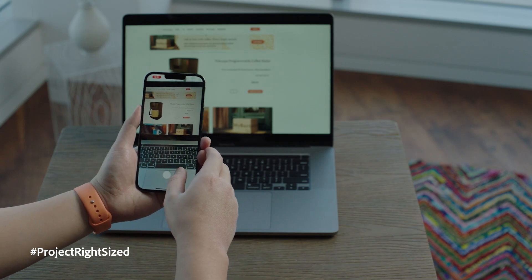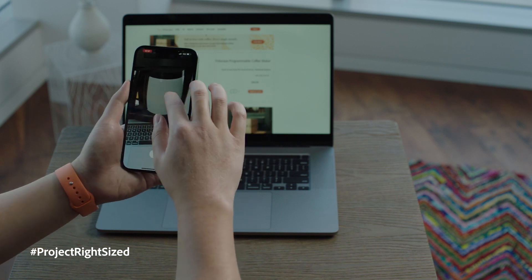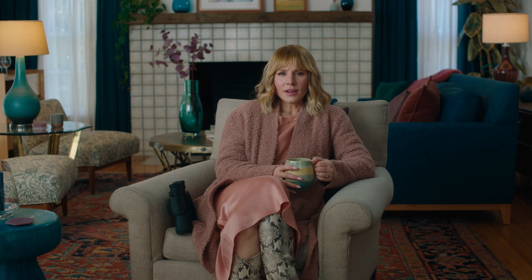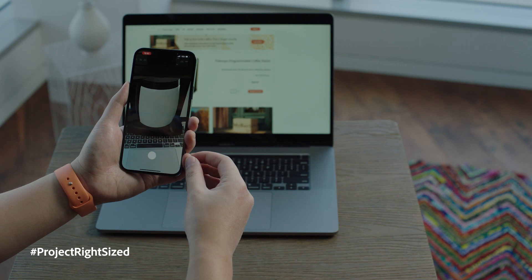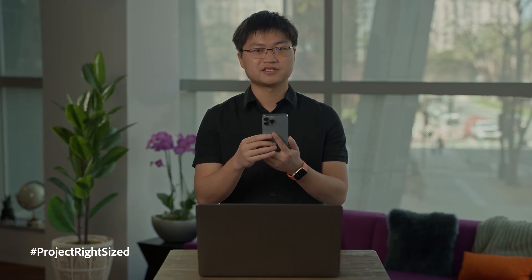The only thing you need to do is use our mobile app to scan the website. And the object will be rendered instantly in augmented reality, or AR view. You have my attention, sir. You might have seen something similar with other apps, but our technology is different. It has two unique features.